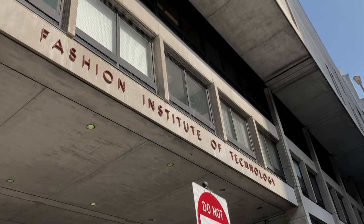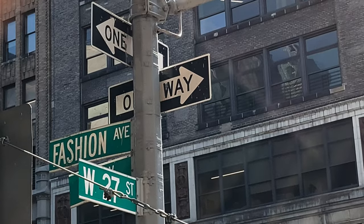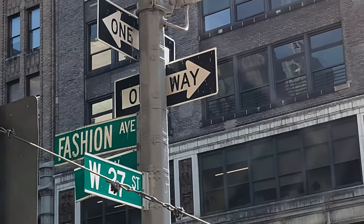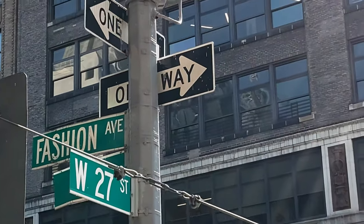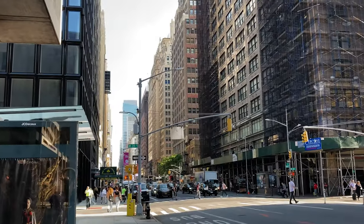Hello and welcome to my first day of fashion school video at FIT. I thought it would be fun to bring you along, show you what the day looks like, and also helpful for those of you who are thinking about going here.